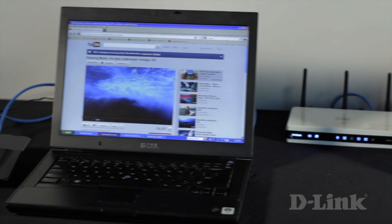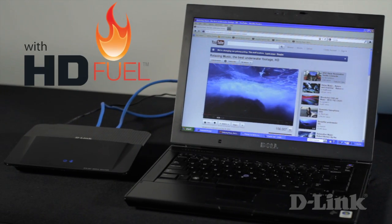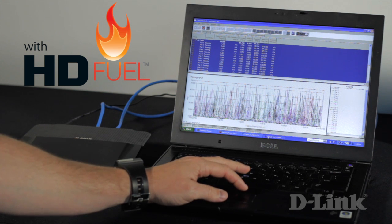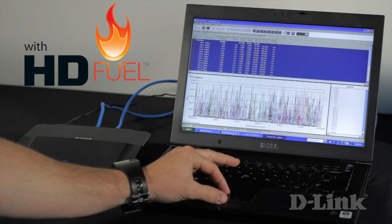And over here, the HD Media Router 3000, which has built-in HDFuel technology straight out of the box. As you can see, we've flooded both networks with the exact same traffic in the background, while attempting to stream an HD movie simultaneously.